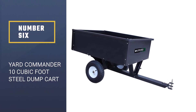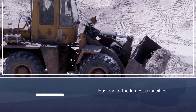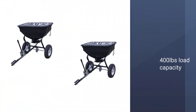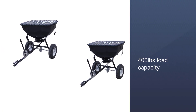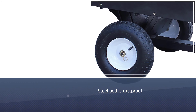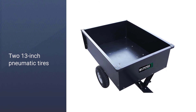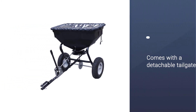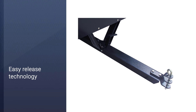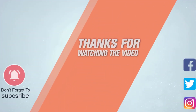Number six: Yard Commander 10 Cubic Foot Steel Dump Cart. This well-constructed cart has one of the largest capacities on the market. Its 400-pound load capacity paired with a 10 cubic foot volume allows users to transport and haul anything they like. The steel bed is rust-proof and has undergone a dry finishing process, making it sturdy and long-lasting. The two 13-inch pneumatic tires make transporting heavy loads easy, even on bumpy lawns. It comes with a detachable tailgate and easy release technology. Thanks for watching the video.